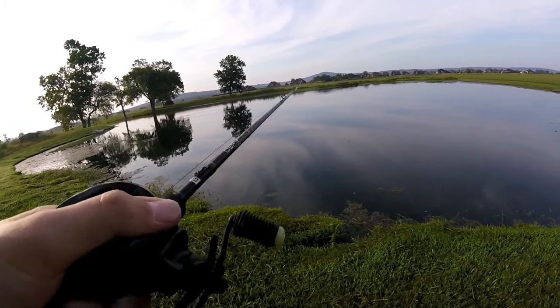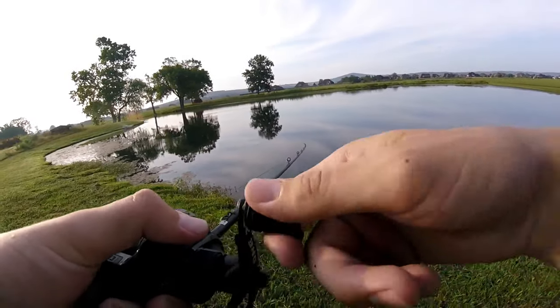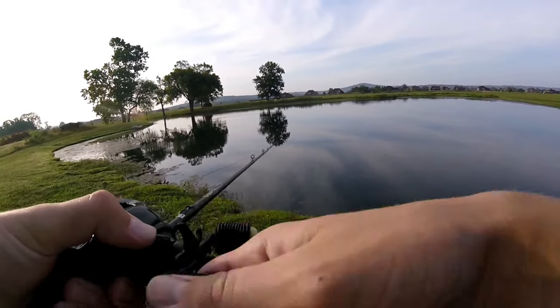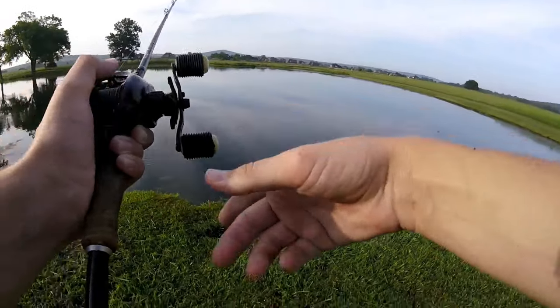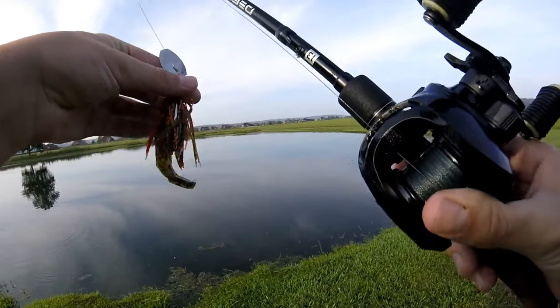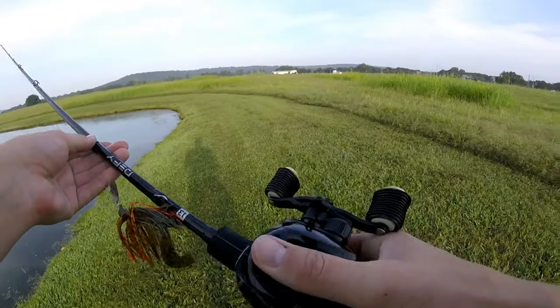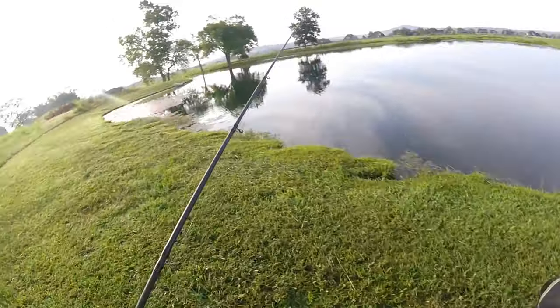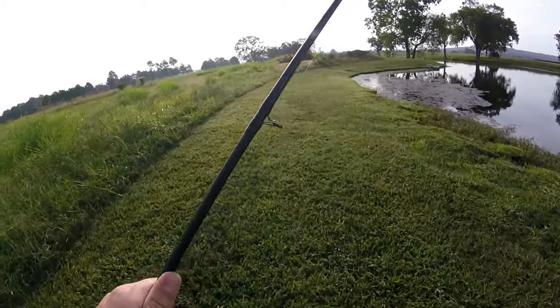That was my timer for the last 30 minutes. I've got to start doing some yard work at like 8:30 and it's already past eight, so I'm going to grab my stuff, head back to my car, and wrap up for the outro.